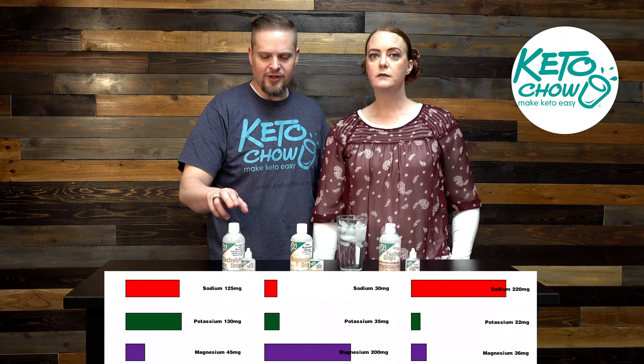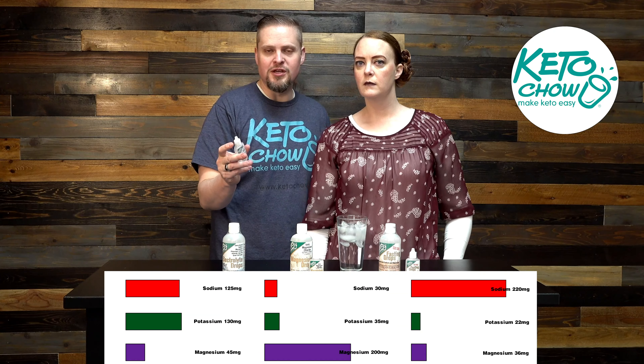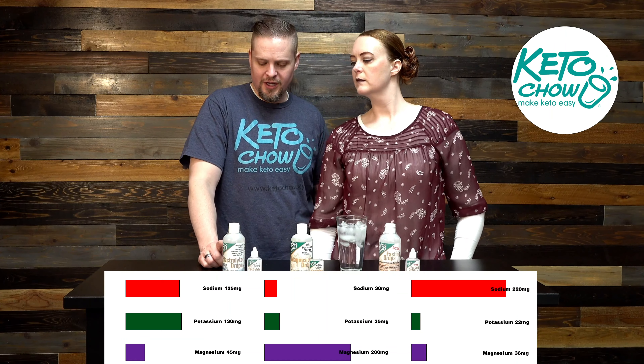The electrolyte drops is a balanced mix of sodium, potassium, and magnesium. There's 125 milligrams per capful. This little bottle is the pocket flask and the cap is one serving. So in a capful of the electrolyte drops there's 125 milligrams of sodium, 130 milligrams of potassium, and 45 milligrams of magnesium.